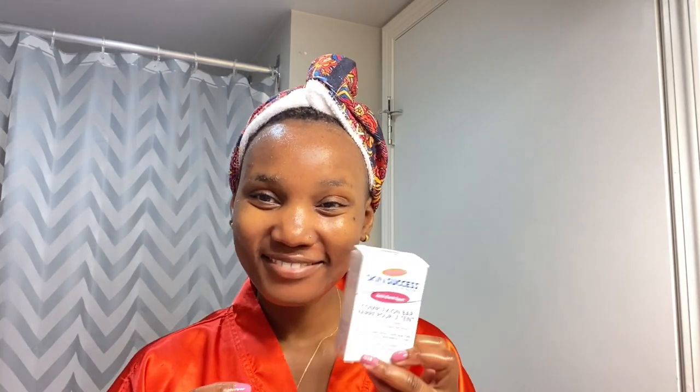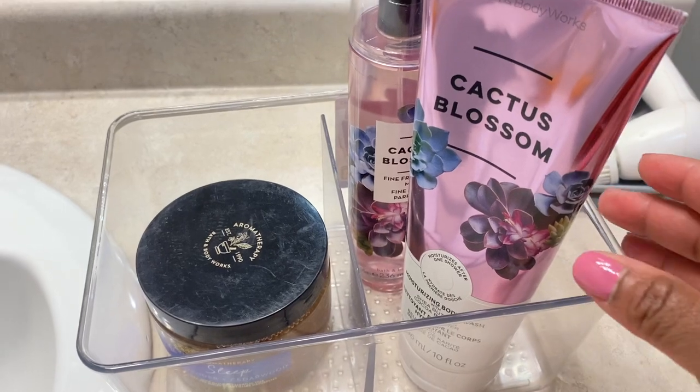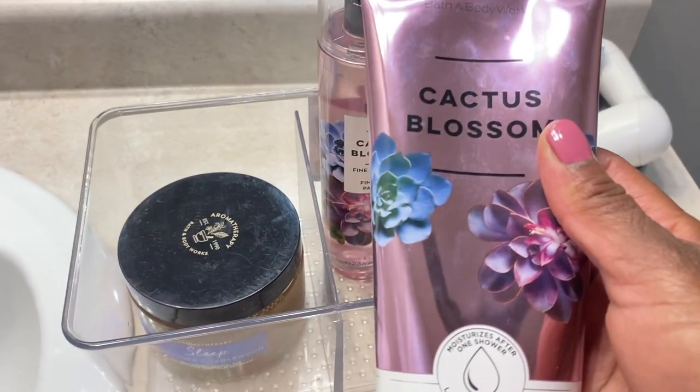After washing that off, I use this Kids Skin Success complexion bar. I just picked this up a few weeks ago — I've heard great things about it, so I decided to include it in my routine. And I'll just wash that off in the shower.